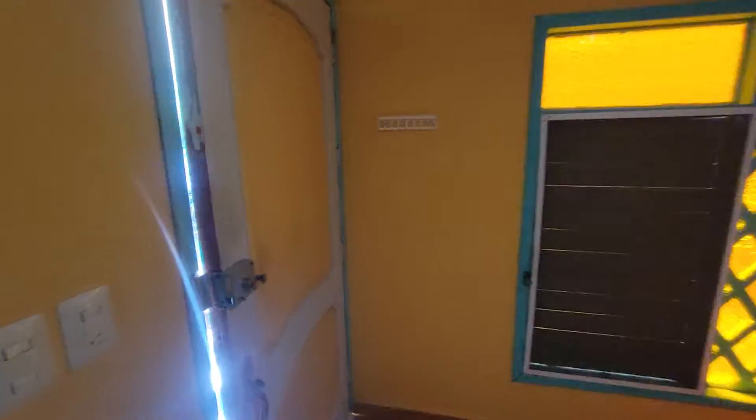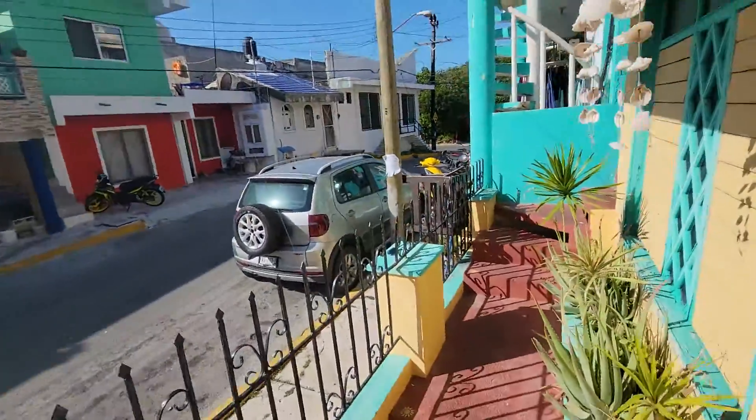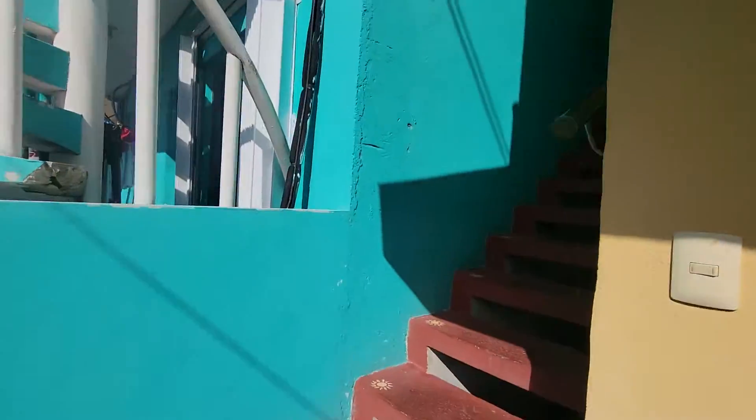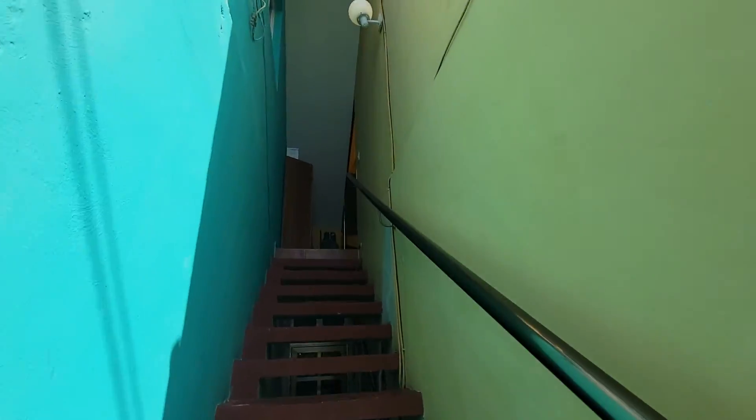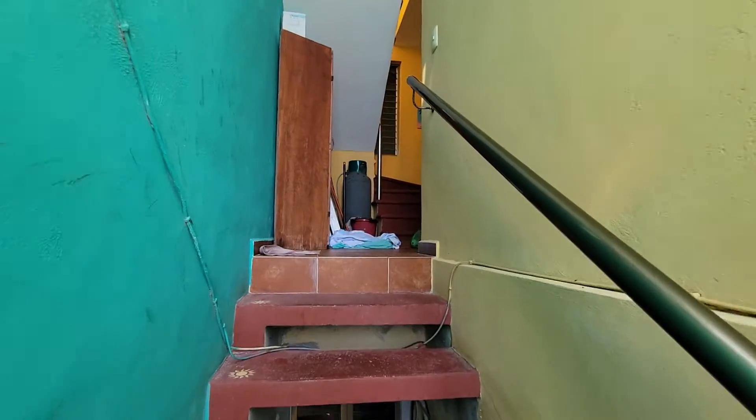That was apartment number one. The whole house is actually three apartments. Then we go up this narrow skinny hallway up to the second and third.